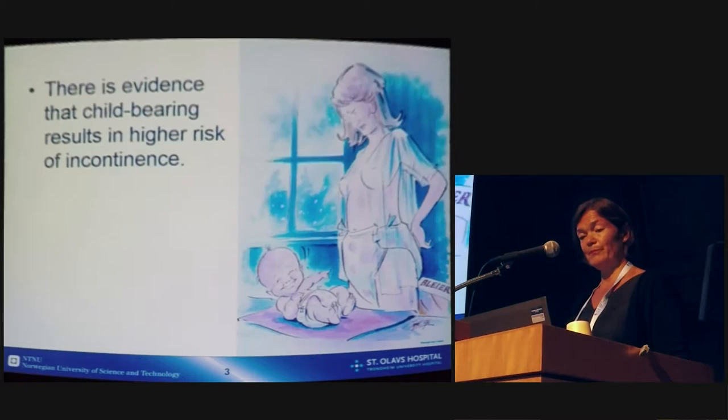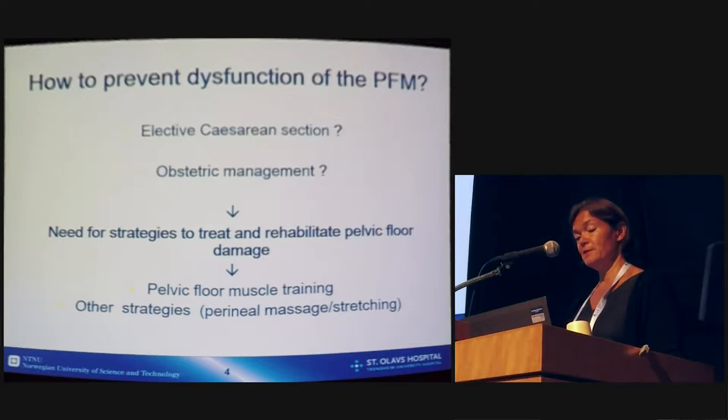There is evidence that childbearing results in higher risk of incontinence. The question is how can we prevent dysfunction of the pelvic floor muscles? From the previous lecture, we heard that it is important to decide whether to have an elective cesarean section and the kind of obstetric management used. However, we need strategies to treat and rehabilitate pelvic floor damage. Pelvic floor muscle training is one such strategy. Other strategies that have been used are perineal massage and stretching techniques.